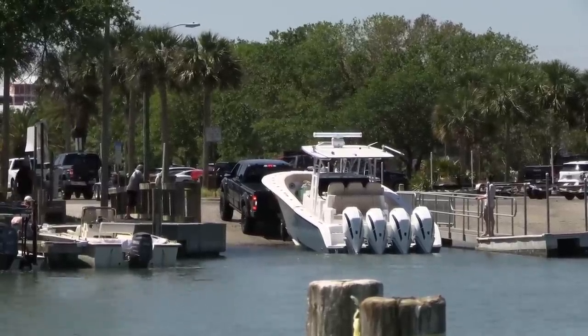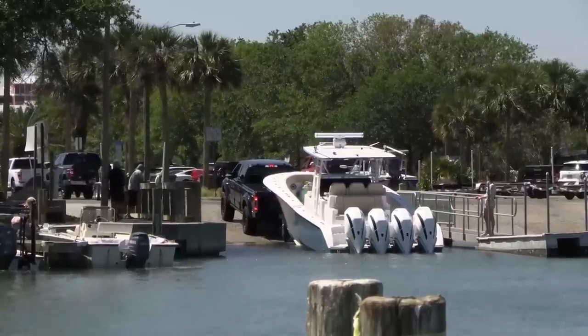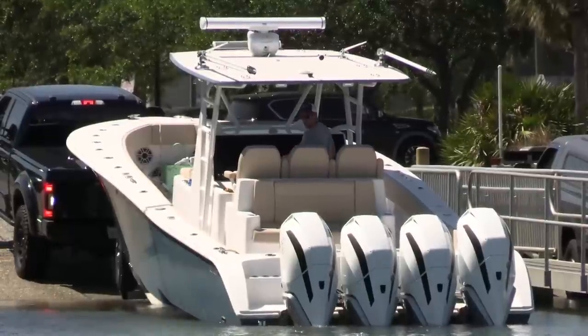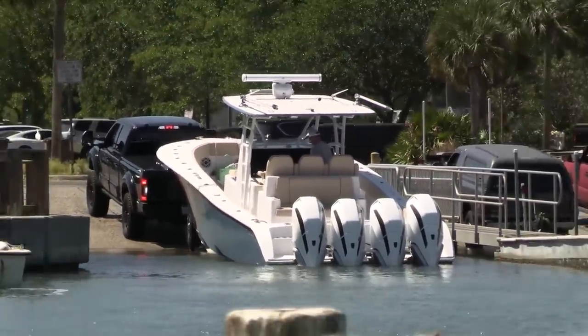Look at the girth of that boat there. My wife dreams of girth like that. Look at the motors back — I think he's got that joystick system in here.